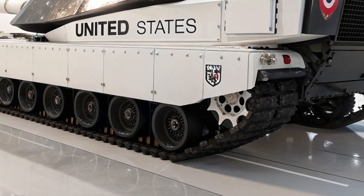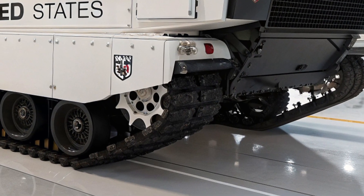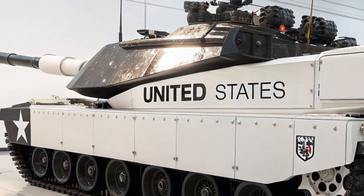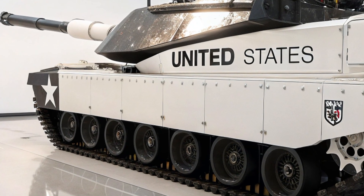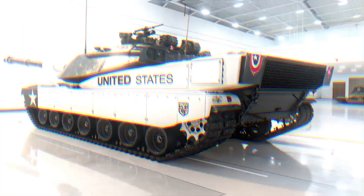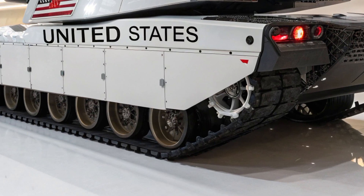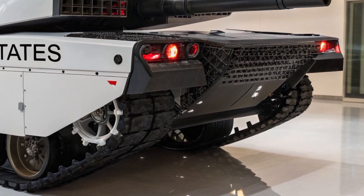Another revolutionary aspect of the M1E10 is its adaptability to future weapons. The design includes space and power systems for integration of directed energy weapons like railguns or high-energy lasers, ensuring it will remain relevant for decades to come. Its defensive suite even includes counter-drone capabilities, where small onboard laser systems and electronic warfare modules can neutralize enemy UAVs attempting to scout or attack the tank, making the M1E10 not just a tank but a multi-role combat system that can dominate both land and air threats in its vicinity.